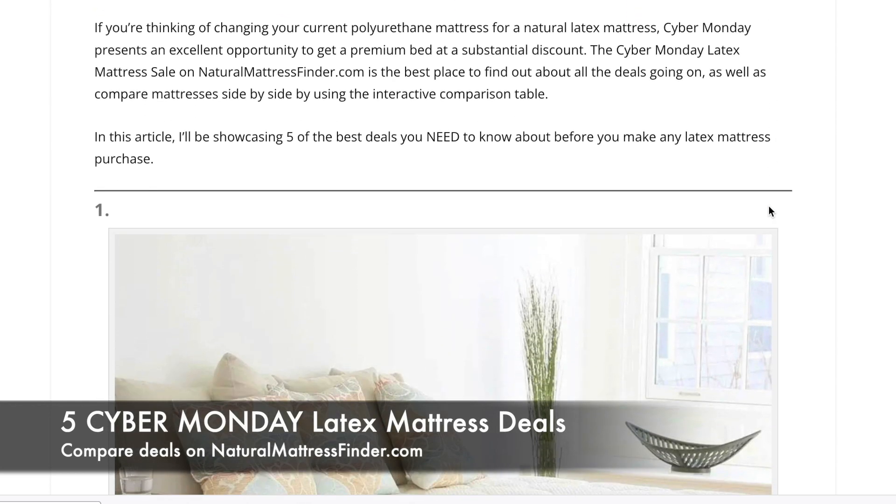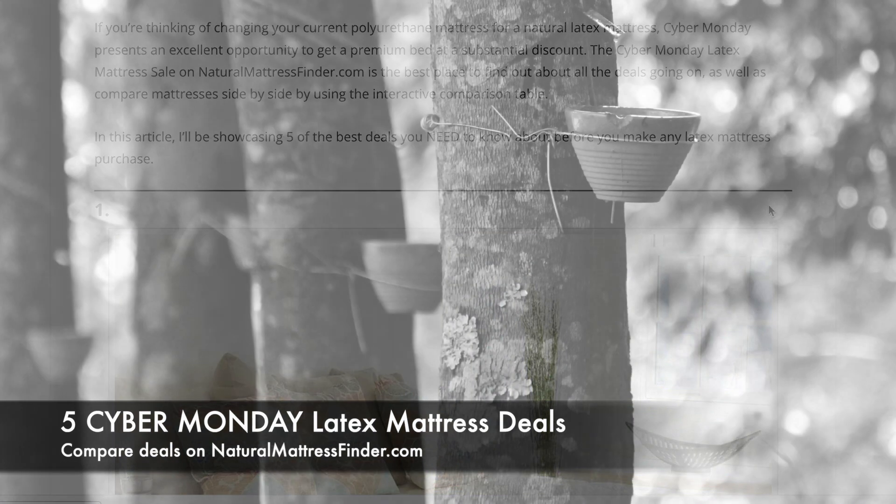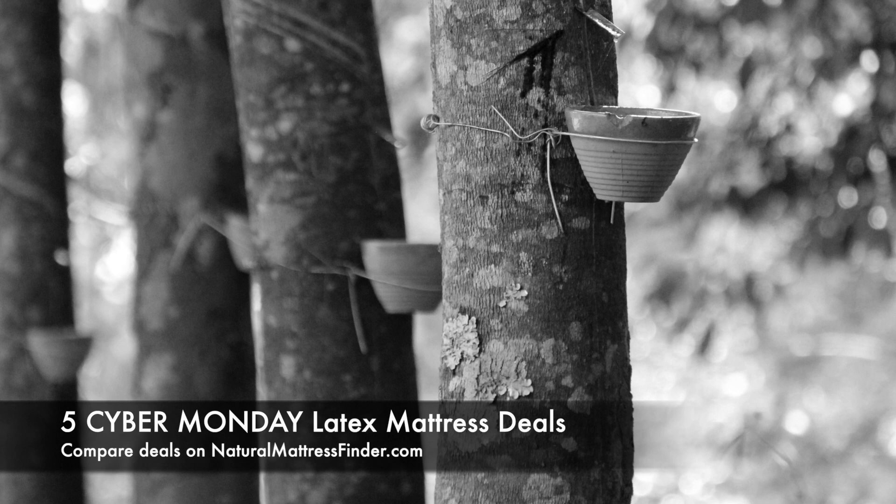If you're thinking about switching to a natural latex mattress — maybe you have a polyurethane mattress that's starting to sag, maybe it's over 10 years old — and you want something more comfortable, more pressure-relieving, more breathable, and that doesn't emit any VOCs or toxic volatile compounds into your home environment, then you might want to consider switching to a natural latex mattress that is third-party certified. Naturalmattressfinder.com is the place to go to compare a lot of natural latex mattresses in one place.